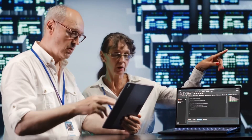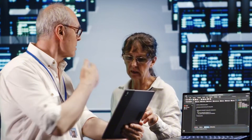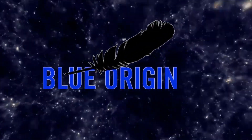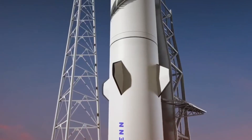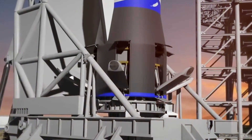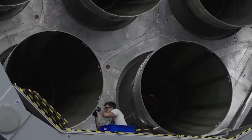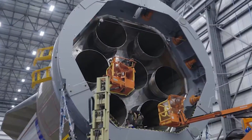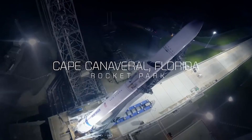A crucial turning point came during New Glenn's development when engineers faced the challenge of aerodynamic control during descent. While competitors opted for grid fins, Blue Origin's team took a bold different approach. The distinctive aerodynamic fins visible on the interstage weren't just a design choice — they emerged from countless hours of wind tunnel testing and computational analysis, representing a unique solution to the complex physics of rocket recovery.